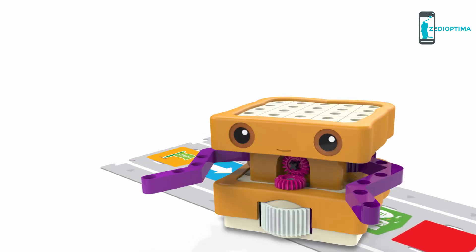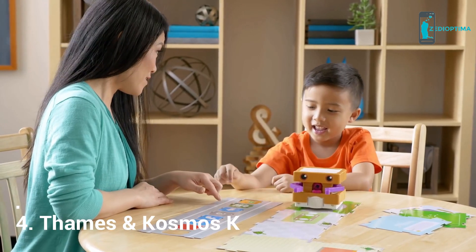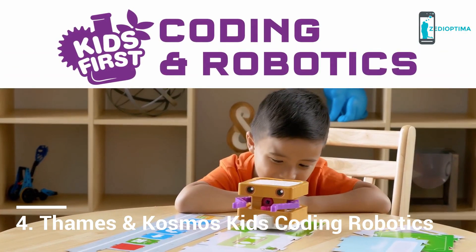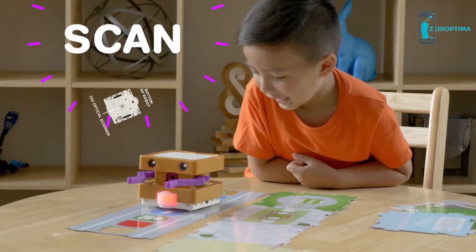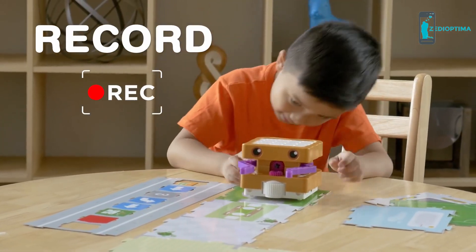Meet Sammy! This cute little sandwich is actually a robot that will introduce your child to the world of coding and engineering in Kids First Coding and Robotics. Simply lay down a sequence of physical code cards — Sammy will drive over the cards, scan them one by one with his optical scanner, and record that sequence as a program.